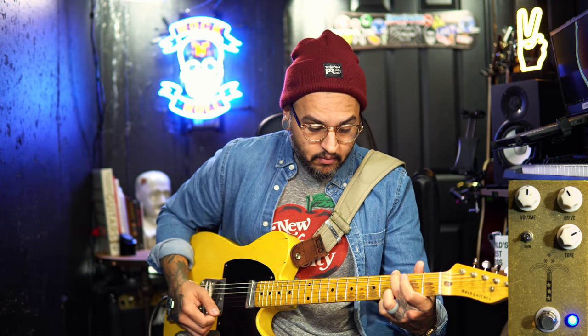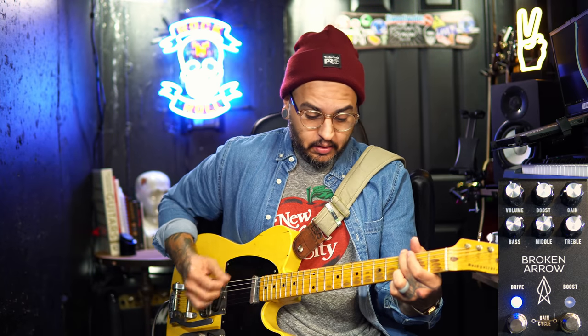Before I give you my thoughts on each pedal, I want to quickly go back and forth on the sound so you can hear them back to back: blue setting on the Morning Glory, blue setting on the Broken Arrow, and then the green setting on the Broken Arrow.